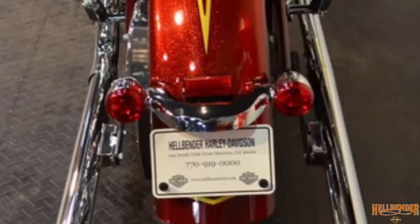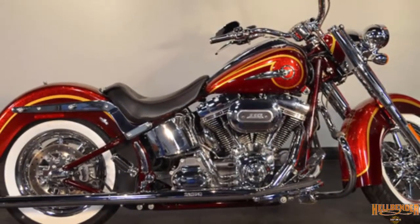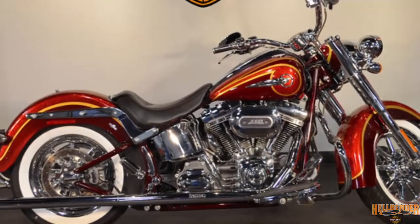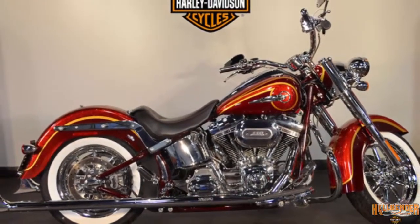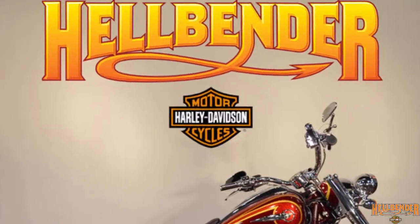This 2014 Harley-Davidson Softail Deluxe CVO can be found right now at your premier Harley dealer near Atlanta, Georgia — Hellbender Harley-Davidson.